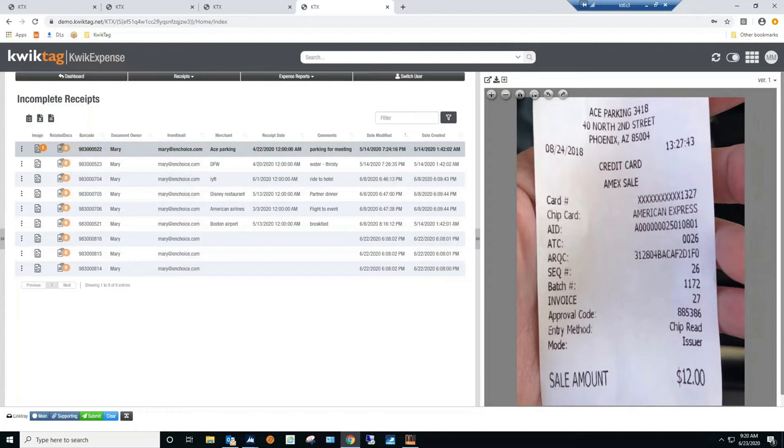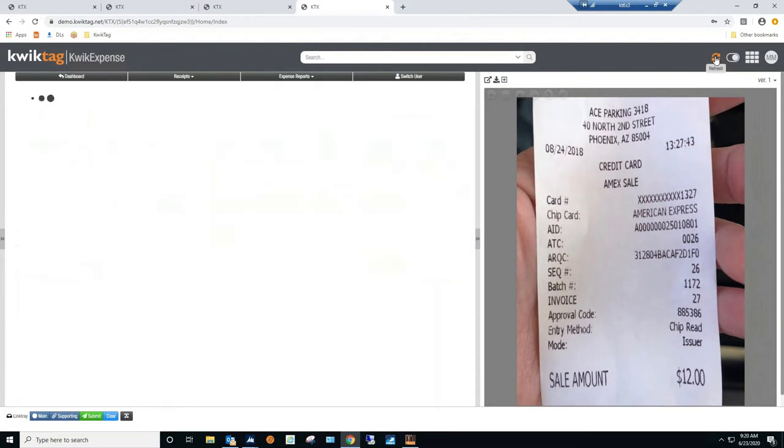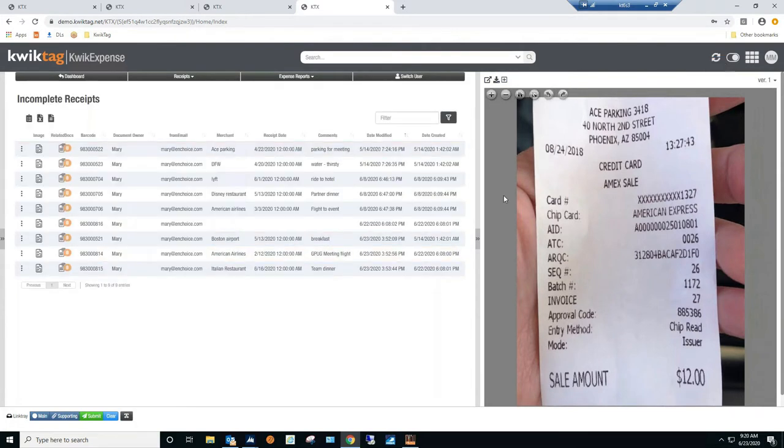I just refreshed and you can see the receipt Mary added — 'breakfast' — right there at the bottom of the list. So we're in Mary's queue. In the top right-hand corner you can see the orange dot — Mary Miller. This is what we call a work queue: your bucket where you collect receipts over the course of the reporting period. Most people do expense reports once a month, though you can do them as often as you'd like. We don't charge per report.